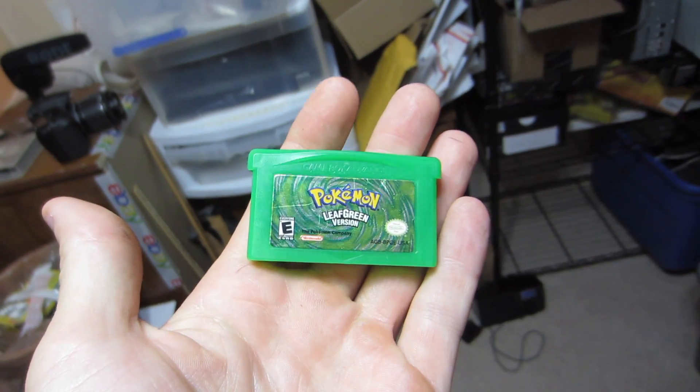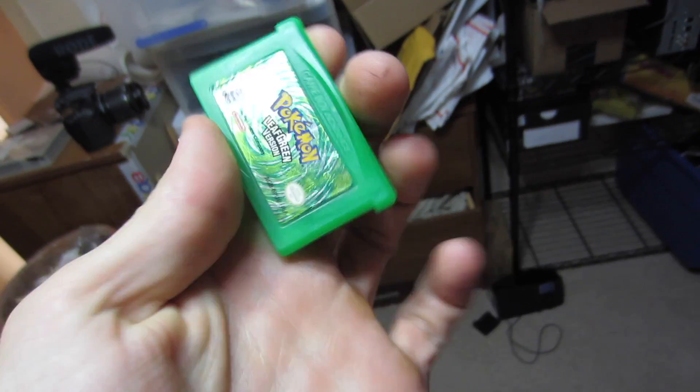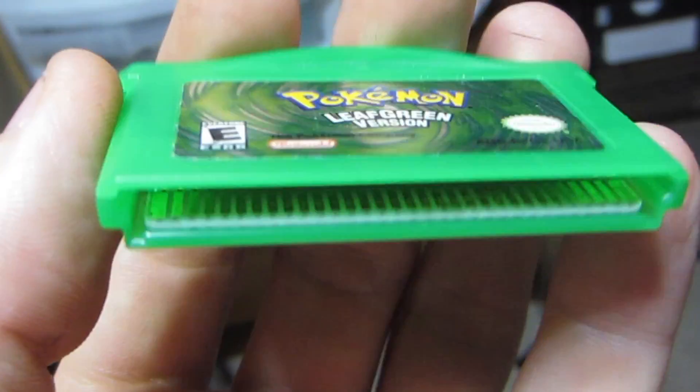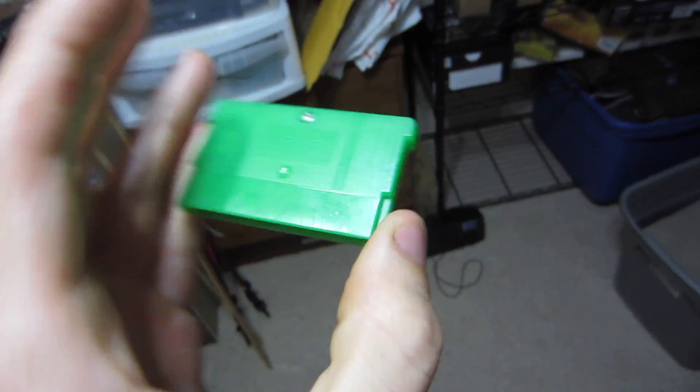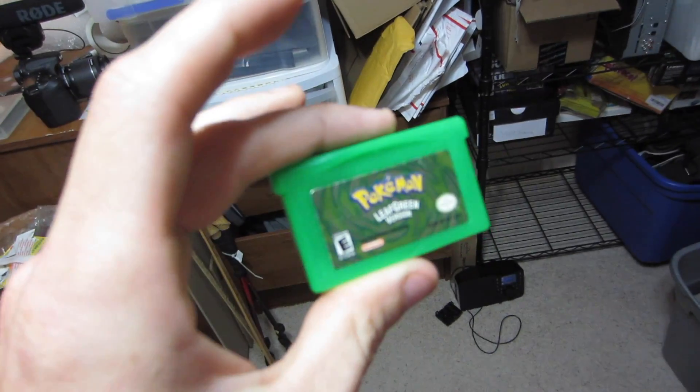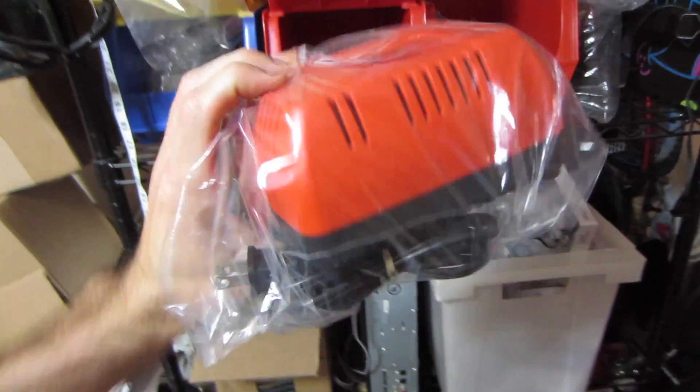Good morning everybody! Today is Thursday, September 21st and we have six eBay orders. First up is an authentic Pokémon Leaf Green — we can tell it's authentic by the way the board reads 'Nintendo' inside. That's one of the ways to tell, along with the little stamps on there and no Chinese text leaking through the cartridge on the back. This sold for $27.